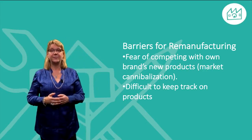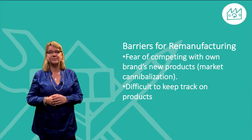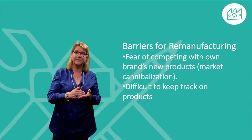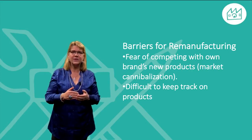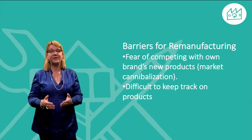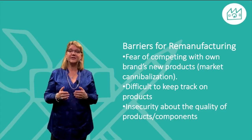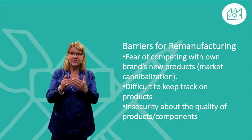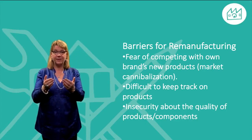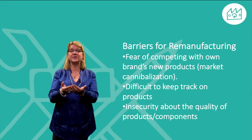Another barrier for producers might be the difficulty in keeping track of delivered products and getting them back for the remanufacturing process. This can be even more difficult if the products are sold globally and have a long or varying service lifetime. Yet another barrier can be the insecurity about the quality of the products or components that are coming back for remanufacturing — are they damaged or are they good enough to be used again?